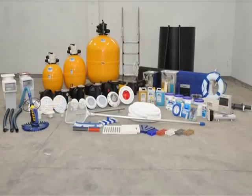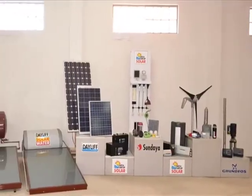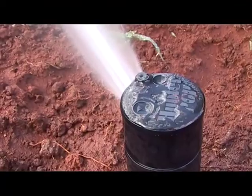Our established segments are swimming pools, water pumps, boreholes, solar power, generators, and water treatment. Now we have decided to move into our seventh segment: irrigation.